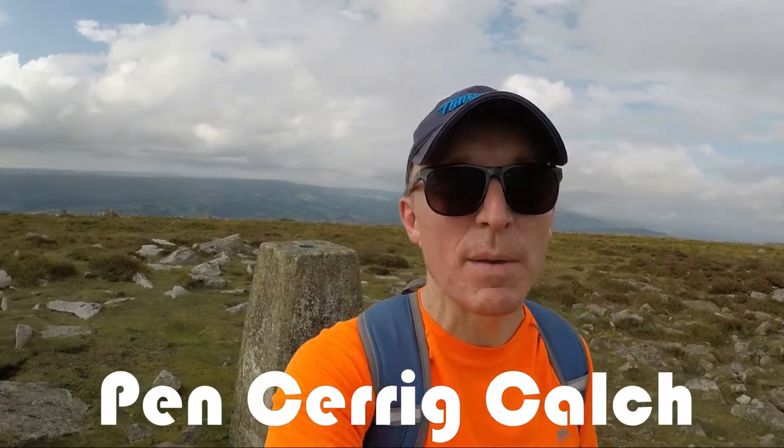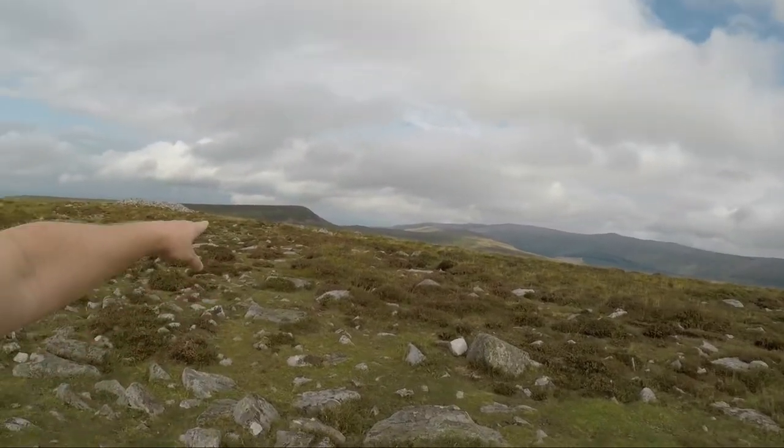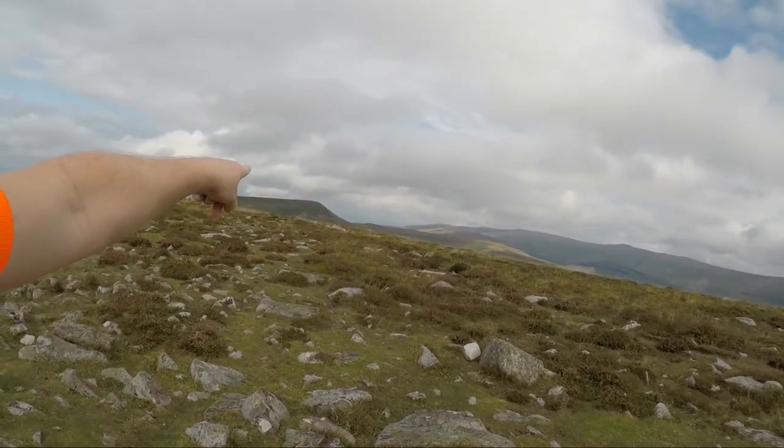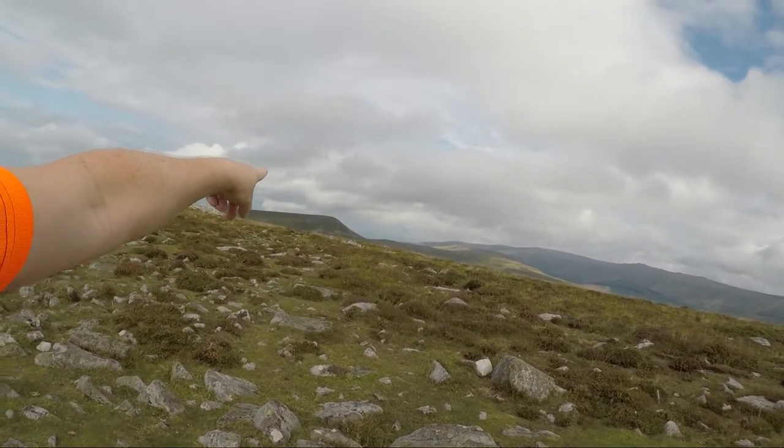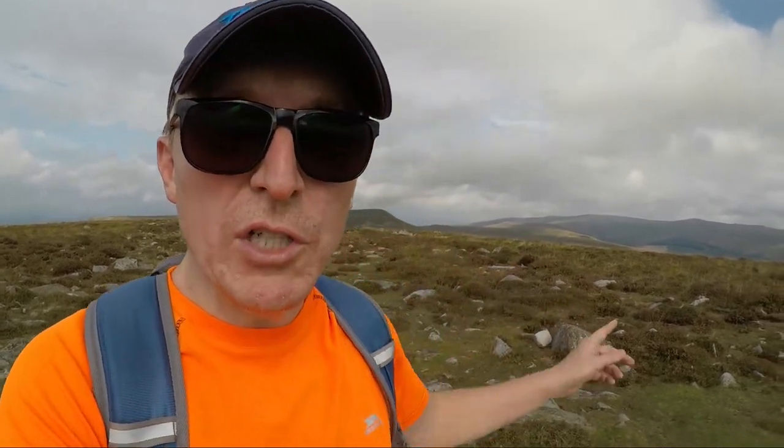I've reached my second peak of the day. The trig point for Pen Cerrig-calch is right behind me, and the next point — where I turn around — is Pen Allt-Mawr, which is right over there. From Crickhowell it took about an hour and a quarter to get to Table Mountain, and about another hour to get from Table Mountain up to here. Not quite sure how long this next bit is going to take, so when I get there I'll let you know.